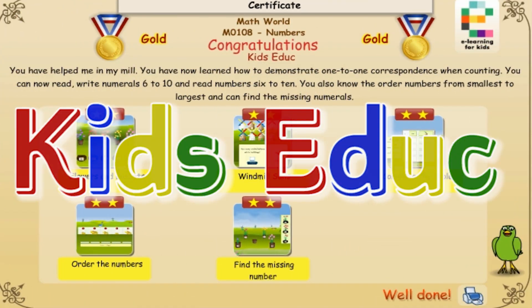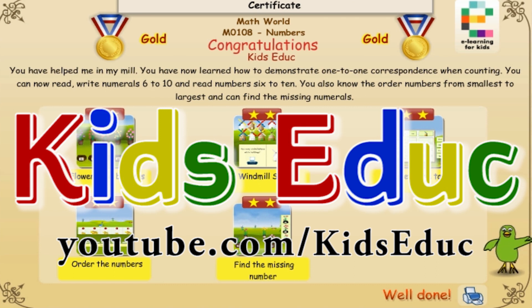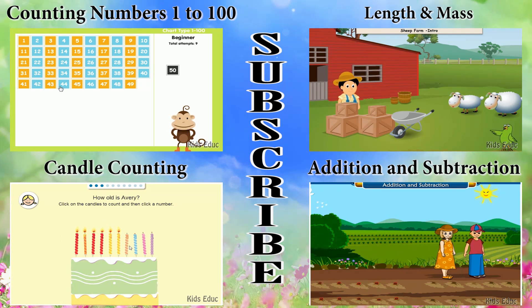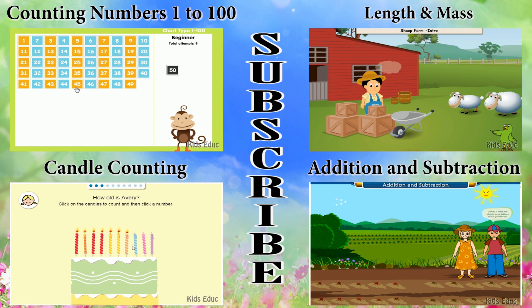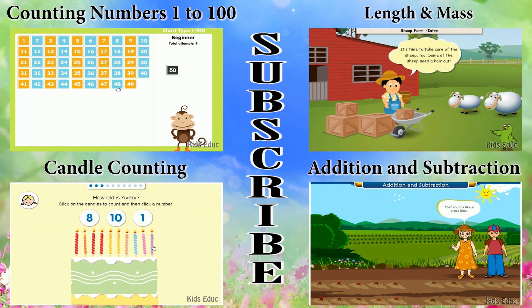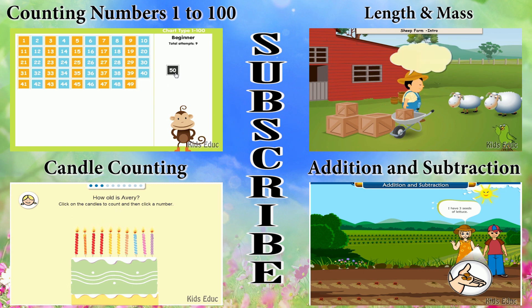Six. Seven. Ten, seven. Seven, eight. Four. Ten, seven.